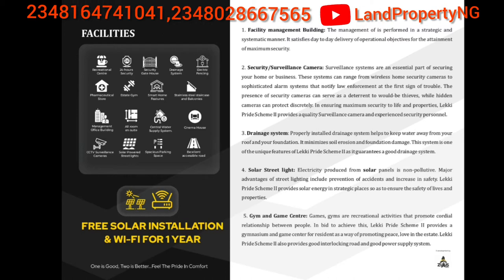These are the facilities that will come with Lakey Pride Phase 2. You're going to have a recreation center, 24-hour security, a security gatehouse, good drainage system, electric fence, a thematic store inside, and a gym. Your home will have smart features, a steel staircase and balcony, a management office in the estate, all rooms ensuite, central water system, and good filtered water.